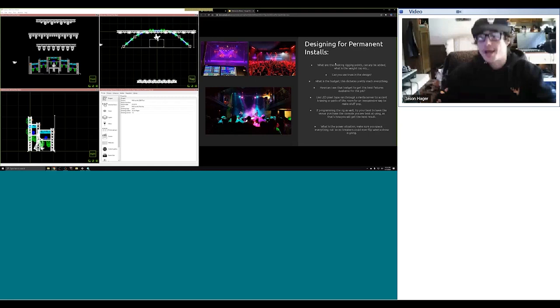Use LED pixel tape through a media server like Arkaos to accent trussing or parts of the room for an inexpensive way to make stuff pop. LED pixel tape is great — it's inexpensive, super bright depending on which kind you get, and you can do a lot with it. You can get RGB tape for way cheaper, which gives you red, green, blue and all mixes, or pixel tape with individually controlled pixels. If you run it through a media server, you can trigger it with your lighting console and run 200 universes worth of pixel tape while barely touching half a universe worth of control in your grandMA.